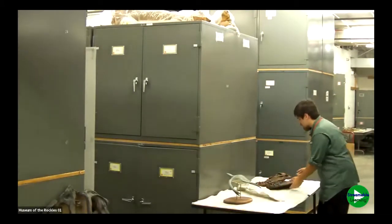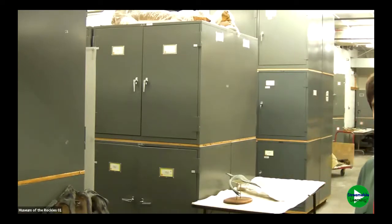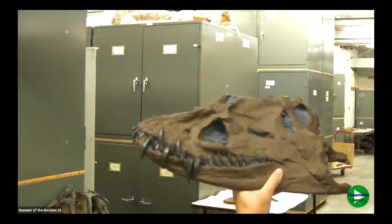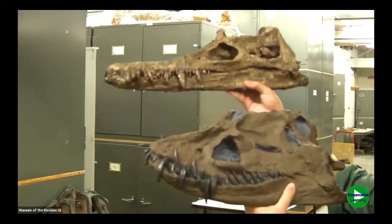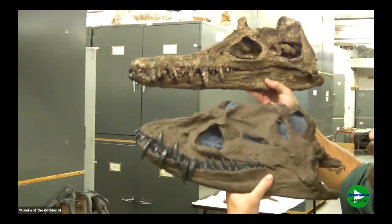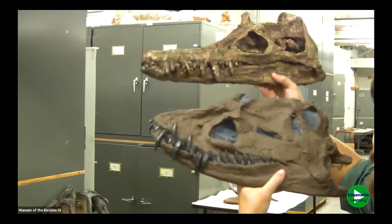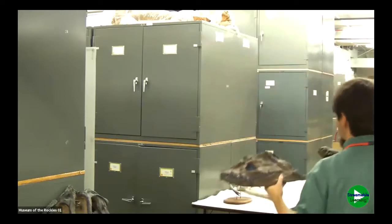There are two main types of plesiosaurs we find here in Montana. Here are casts of two plesiosaur skulls from the state. One is the more common group — they have shorter skulls but really long necks. Then there's another group that has really long skulls and actually pretty short necks. Both of these fearsome-looking skulls have rows of really long, sharp interlocking teeth. We think those teeth would have acted like a cage to trap slippery prey items like fish and squid, which would have made up the majority of their diet.